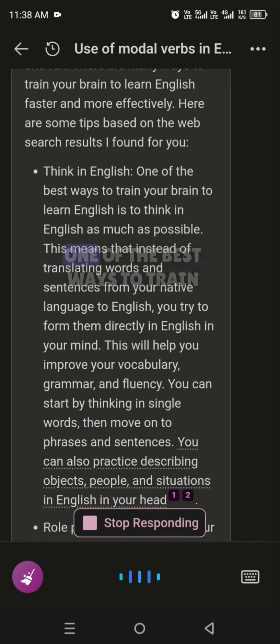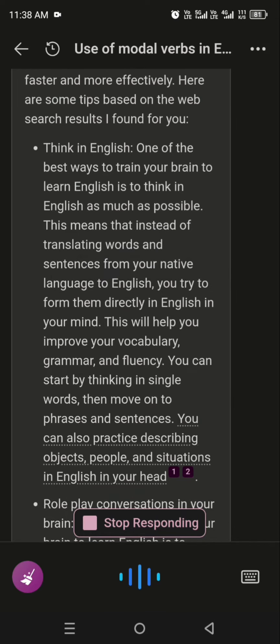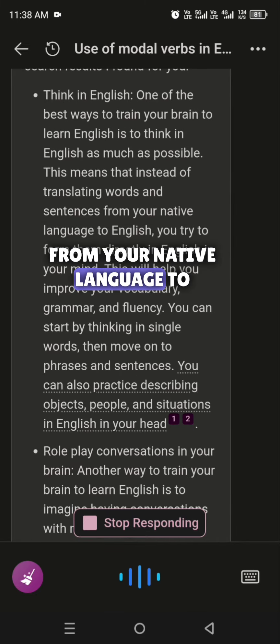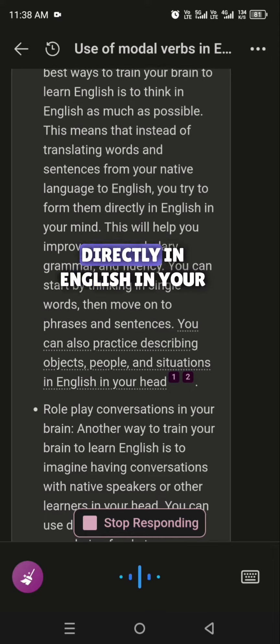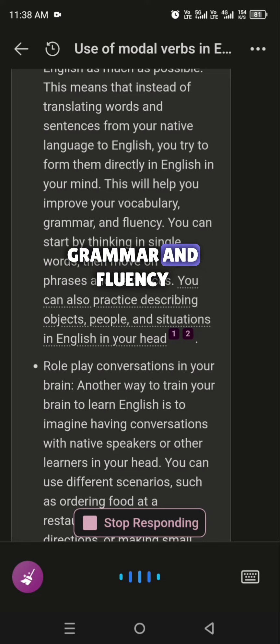Think in English. One of the best ways to train your brain to learn English is to think in English as much as possible. This means that instead of translating words and sentences from your native language to English, you try to form them directly in English in your mind. This will help you improve your vocabulary, grammar, and fluency.